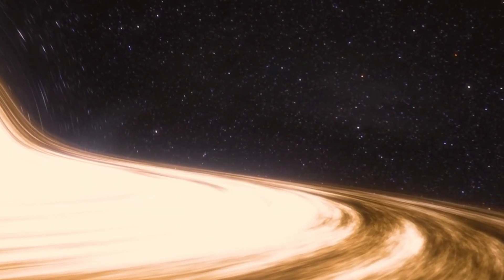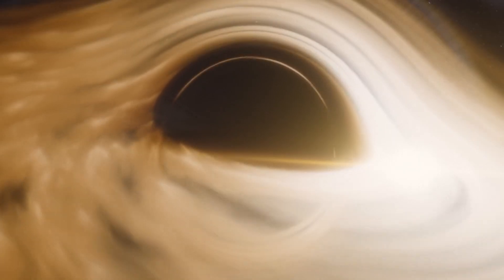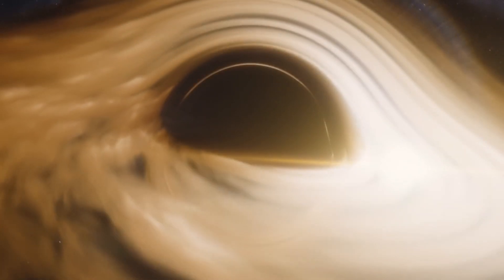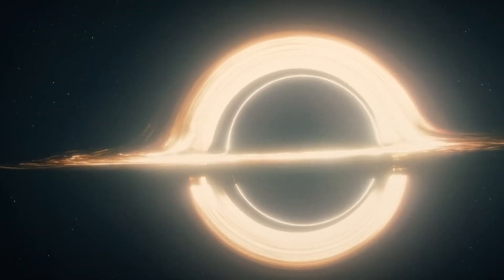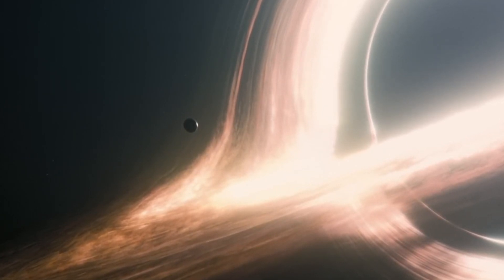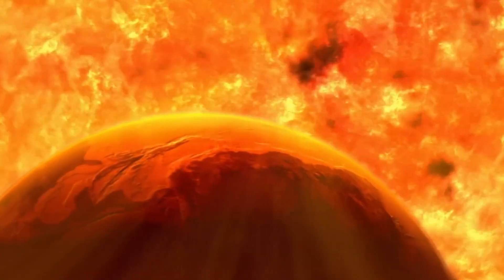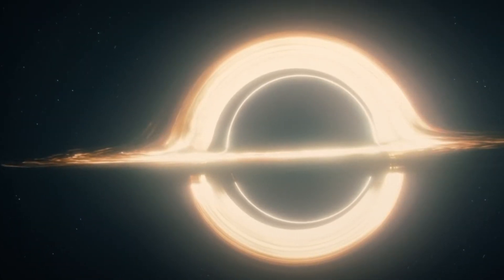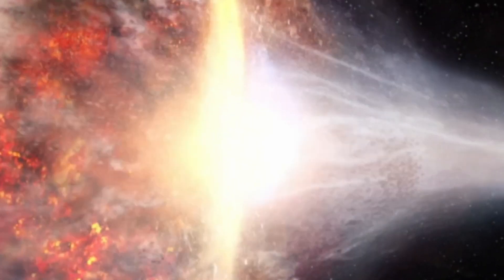Dr. Kip Thorne, the Nobel laureate and scientific consultant for the film, proposed that Gargantua's disk would have a temperature similar to our sun's surface, emitting visible light but sparing its planets from high-energy X-rays and gamma rays. He envisioned a very thin disk at Gargantua's equator, typical for black holes that haven't devoured a star recently. Maintaining Miller's orbit would require precise motion — fast enough to avoid falling in, yet slow enough to stay in orbit — with centrifugal and gravitational forces balancing perfectly.